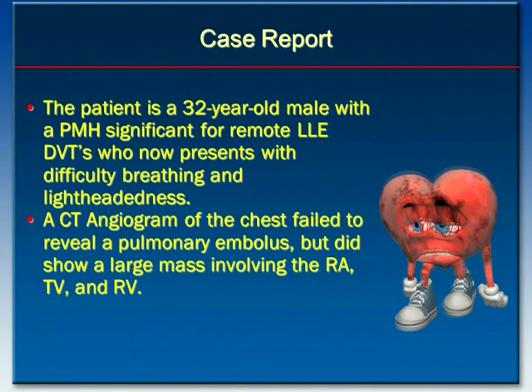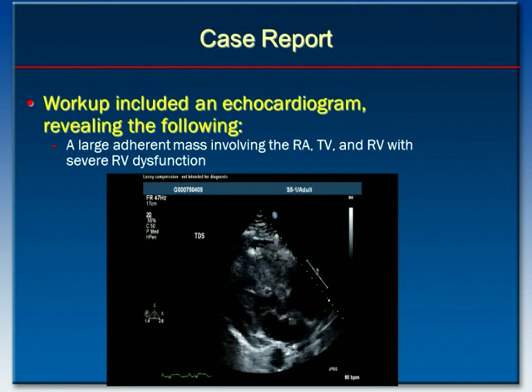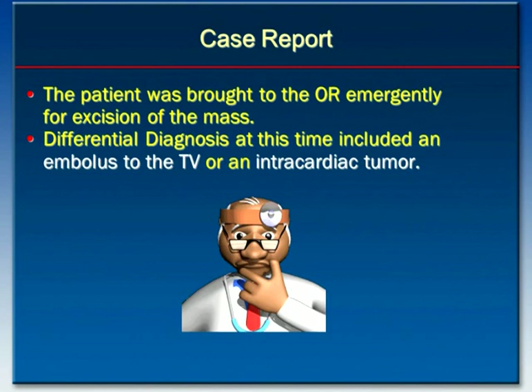The patient underwent CT angiogram of the chest, which failed to reveal any pulmonary embolus but showed a large mass involving the right atrium, tricuspid valve, and the right ventricle. Workup included an echocardiogram revealing a large adherent mass involving the right atrium, tricuspid valve, and right ventricle with severe right ventricular dysfunction. The patient was brought to the operating room emergently for excision of this mass.